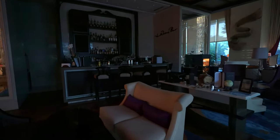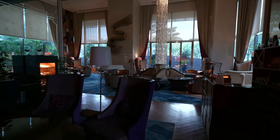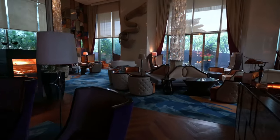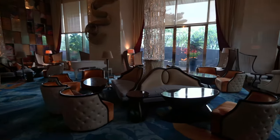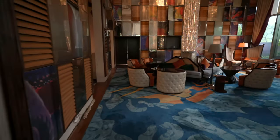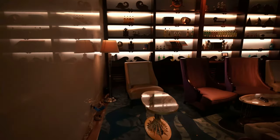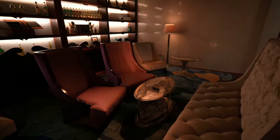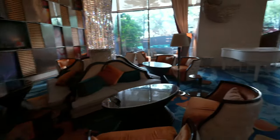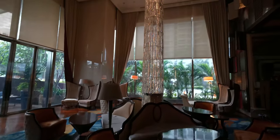Obviously, the Raffles brand started in Singapore with the original Raffles Singapore on Beach Road. It has expanded into one of Accor's and actually just the world's finest hotel chains. So this is the bar in the lobby. It looks like a fantastic place to just relax. I'll probably be using this later today. They have a grand piano here.